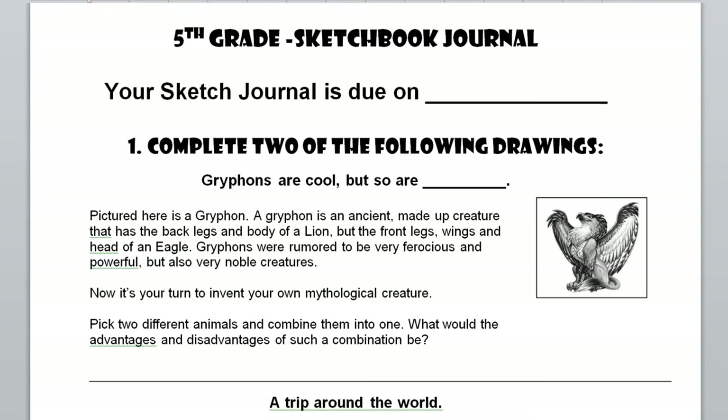Remember, you pick two of the three choices here, and one of them does need to be in color. If you color both, you might get a little bit of extra credit.